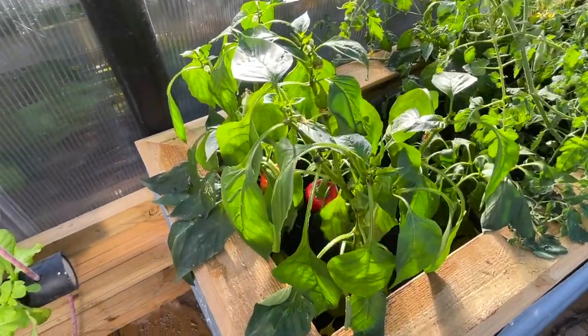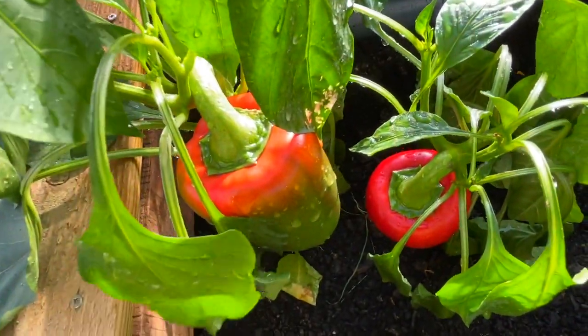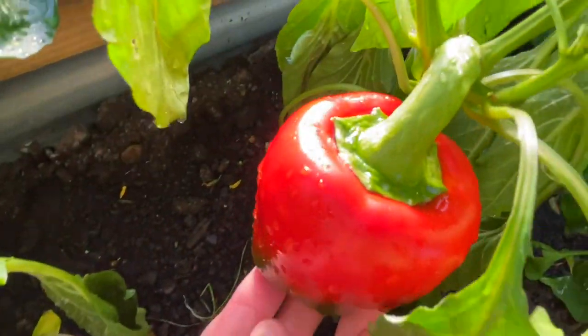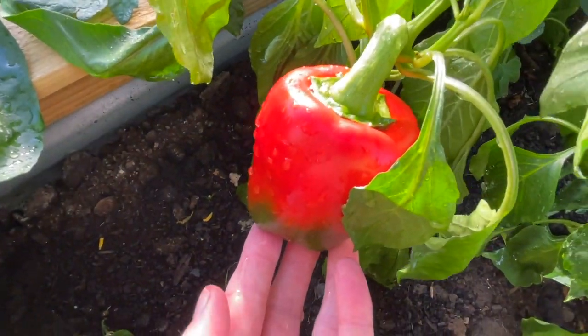I'm delighted with my pepper plants. As you can see, we've got one here that's just starting to turn red, and this one here at the bottom is almost completely red, so I'm looking forward to using that in a nice stir fry.